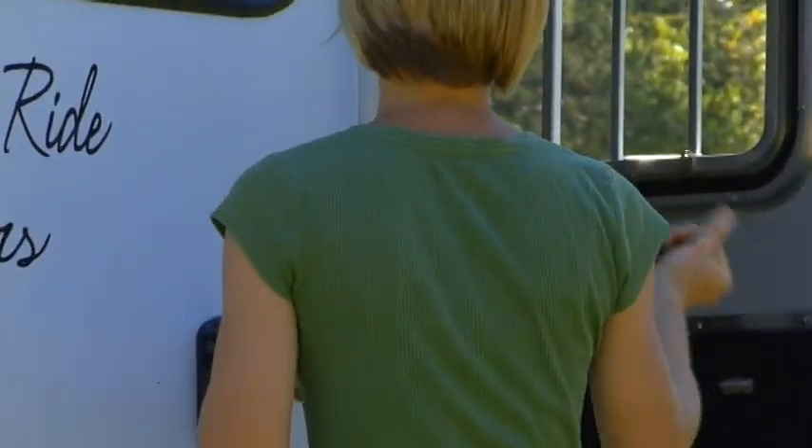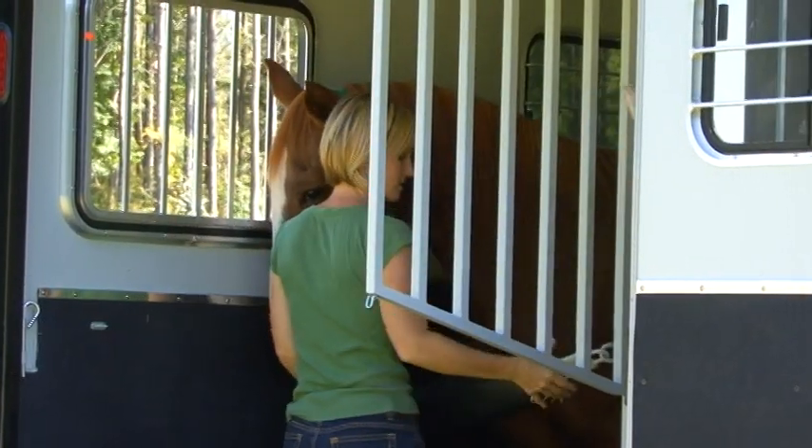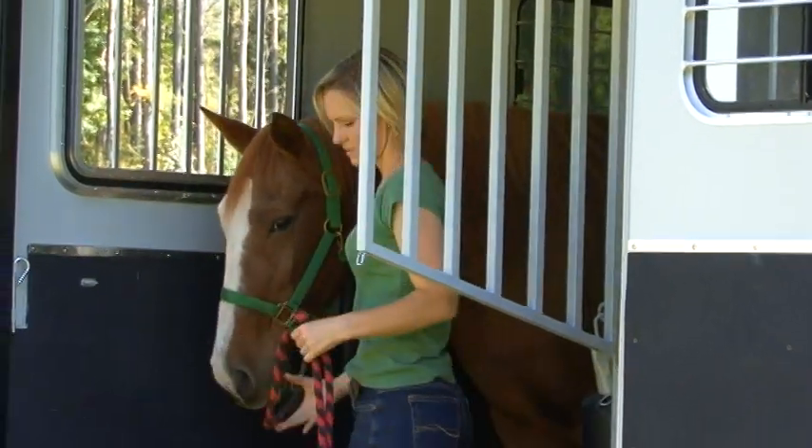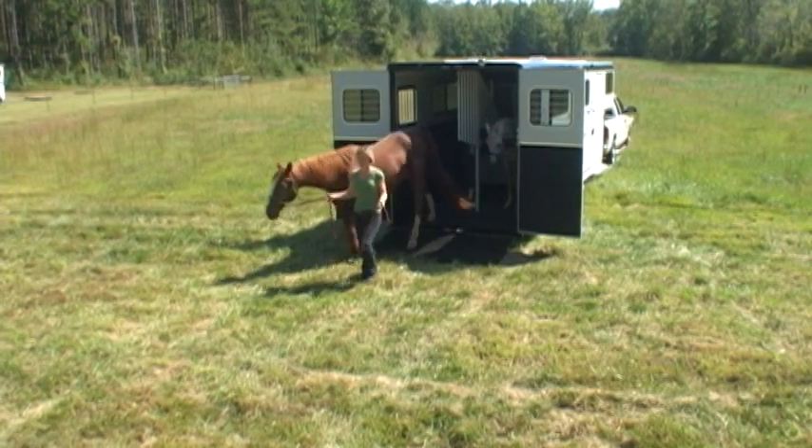Unloading is simple. With the rear doors open, your horses can now see their surroundings. At Balance Ride Trailers, we understand the importance of a safe, easy-to-use trailer that suits the needs of both horse and handler.